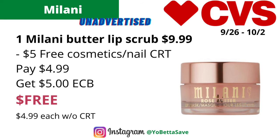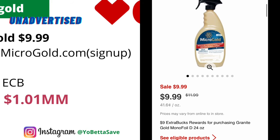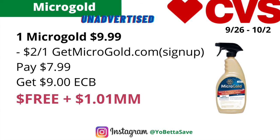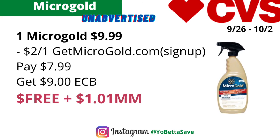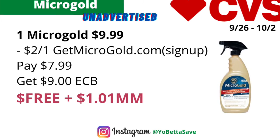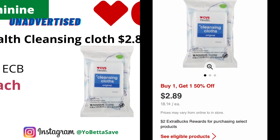This deal is back again — it's on the Micro Gold granite multi-purpose cleaner. Grab one for $9.99, use a $2 off one coupon that you can get from GetMicroGold.com (you have to sign up to get the coupon), pay $7.99, and get back $9 in ECBs, making the final cost free and a $1.01 money maker. I'm pretty sure every couponer has one of these in their house, so hopefully you're able to take advantage of this deal.